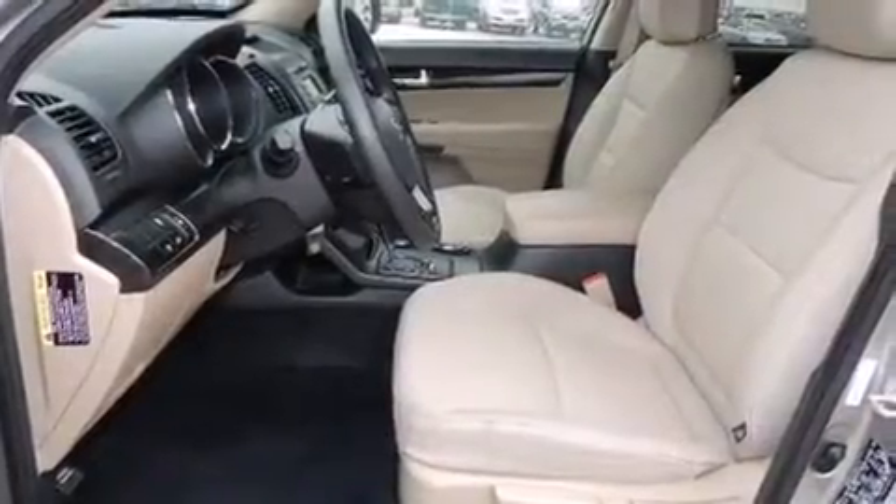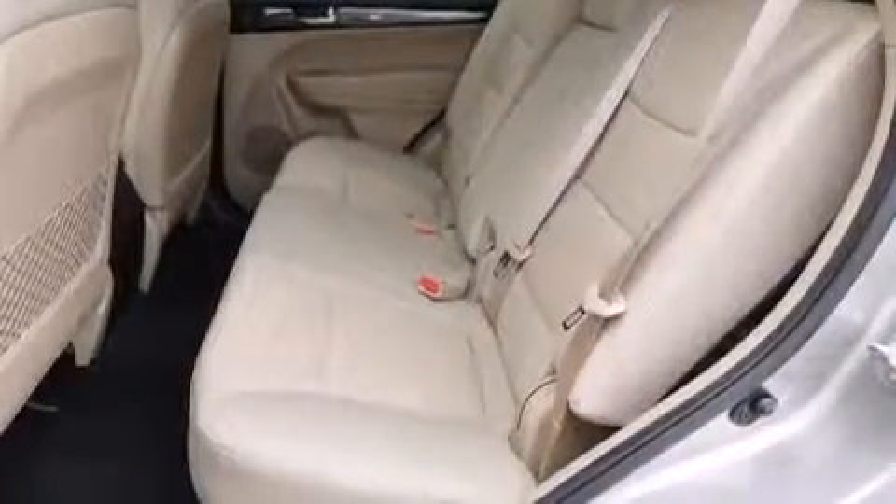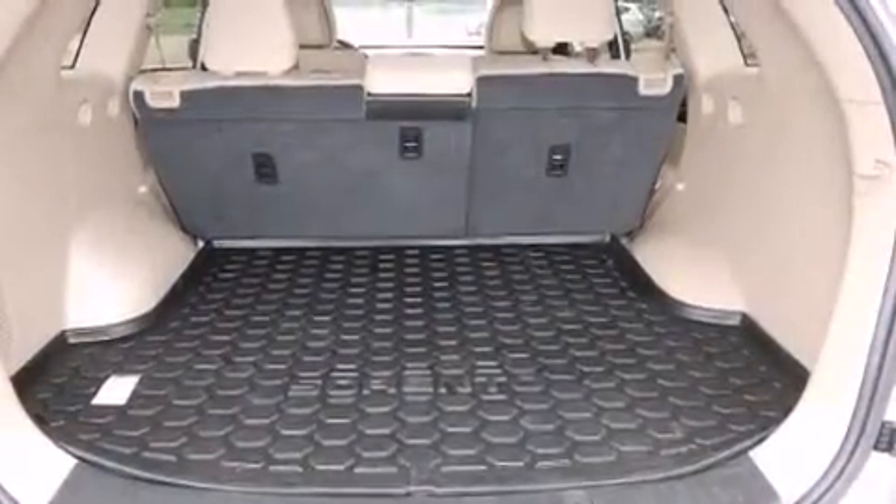Kia infused the interior with top-shelf amenities such as one-touch window functionality, a trip computer, heated door mirrors, and power windows.